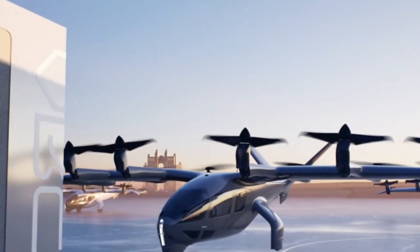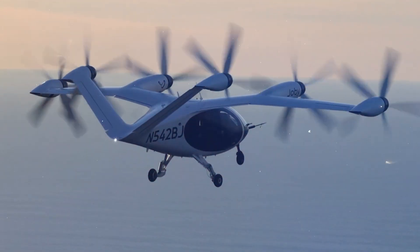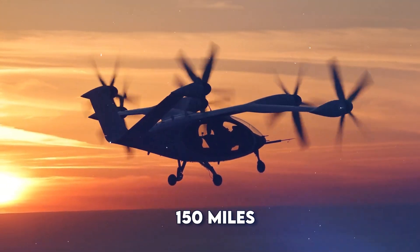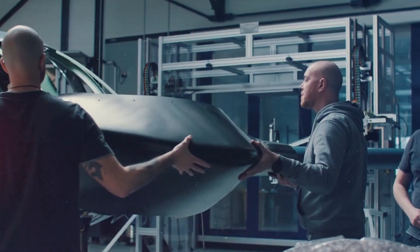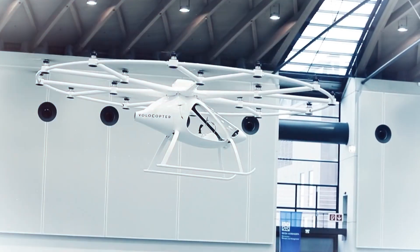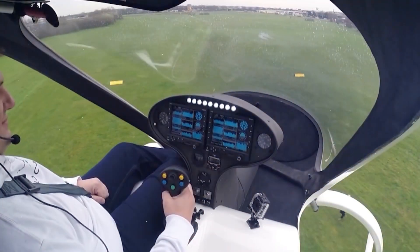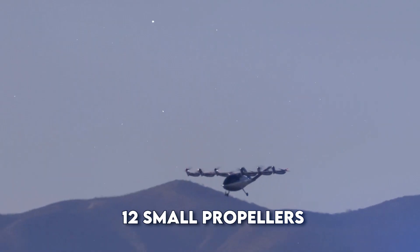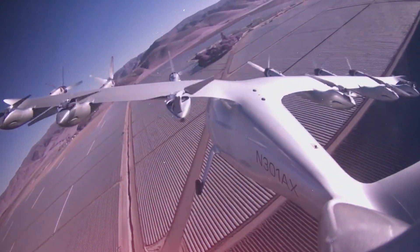Some of the coolest eVTOLs being developed include the Joby S4, which looks like a tiny airplane with six big propellers and can carry four passengers and fly for about 150 miles. The Lilium Jet is a futuristic aircraft with 36 small jet engines that tilt to help it take off vertically and then fly forward like a plane. The Volocopter looks like a giant drone with 18 rotors, designed for short hops around cities carrying two people. The Archer Maker has 12 small propellers and can fly up to 150 miles per hour. These are just a few examples — there are dozens more being developed all around the world.